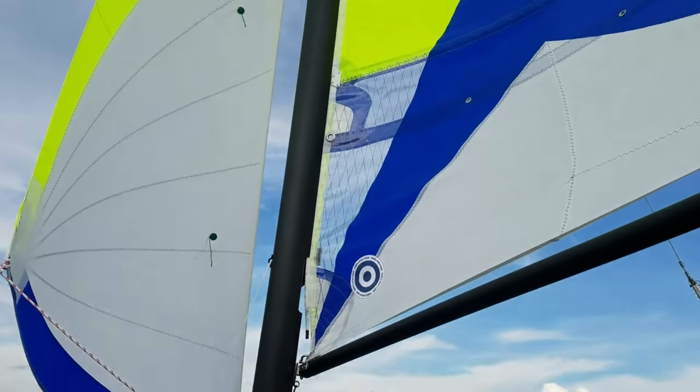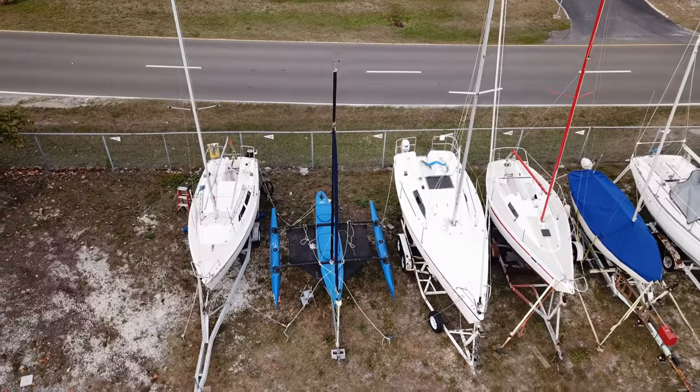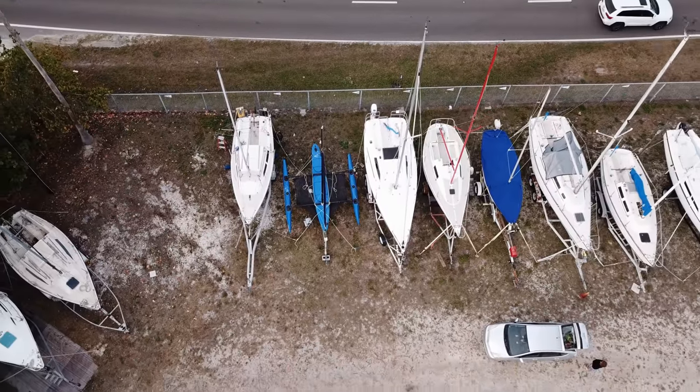The Windrider comes in a variety of bright colors like blue, yellow, and red. We can refer to our boat as the blue boat at our club, since most boats are white on white with white sails. You get the idea.